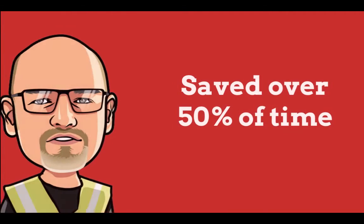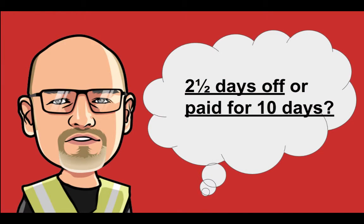As you can see, when comparing the two techniques, Mick was able to shave 50% of the time using automatic taping tools. That could be the equivalent of working two and a half days a week, or getting paid for a whopping 10 days, depending on which way you look at it.